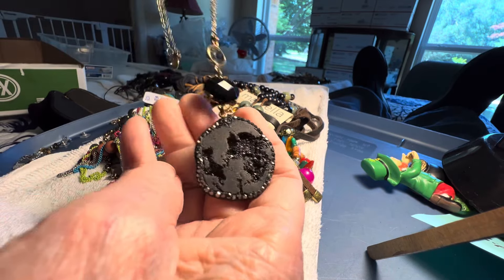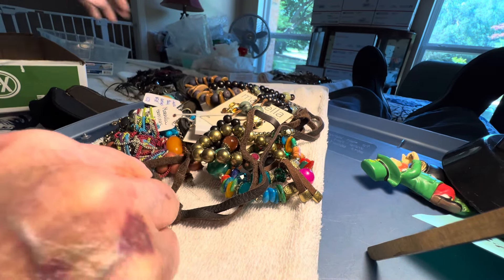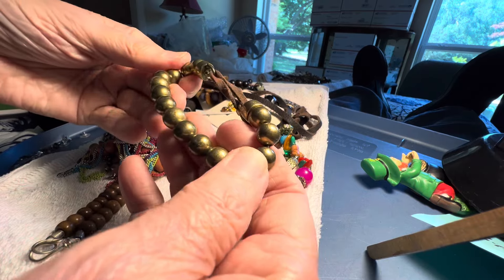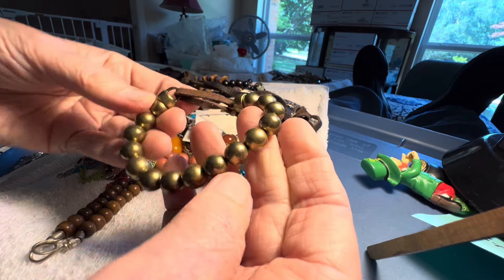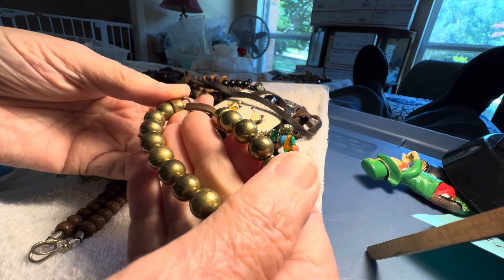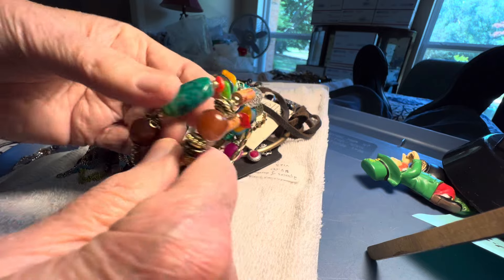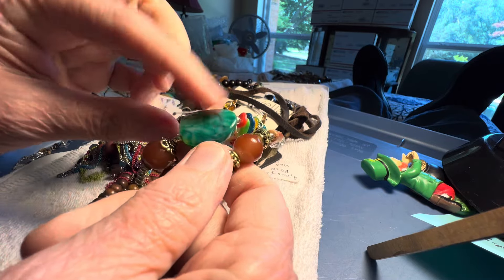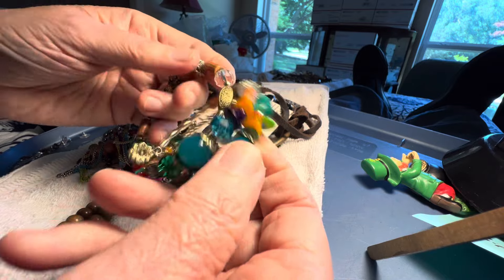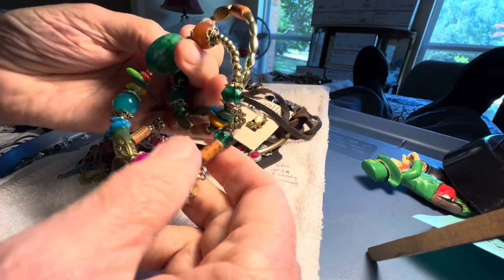It's by The Loft. Two dollars. Two dollars. Leather and some brassy color — not perfect on the plating. Memory wire. This is stone here. This is cold, so we've got some stone, glass, plastics. Four dollars.